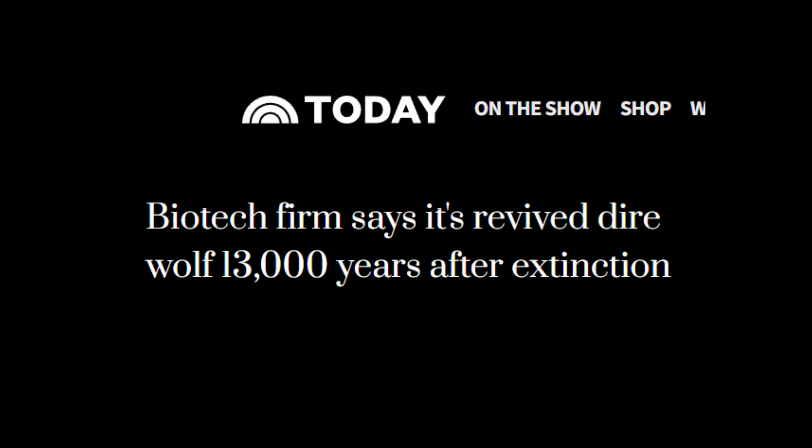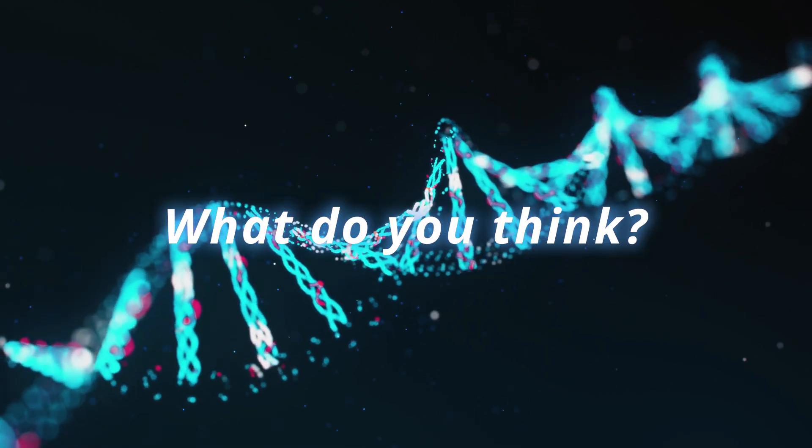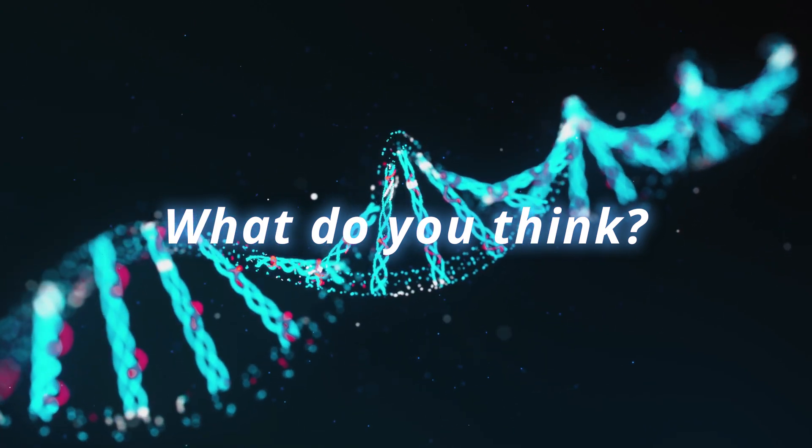So what do you think? Is de-extinction the future of conservation, or are we racing ahead of ourselves? Let me know in the comments, and thanks for watching.